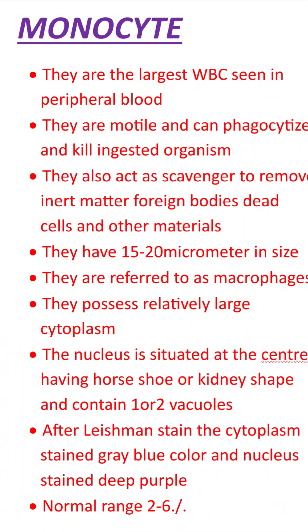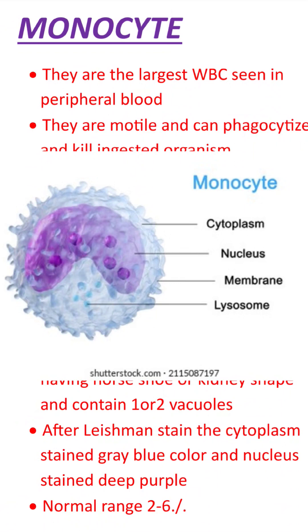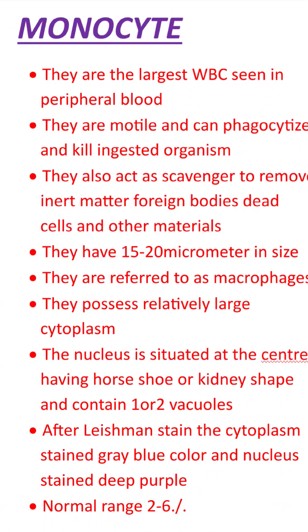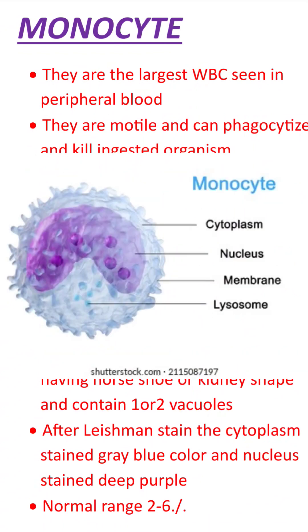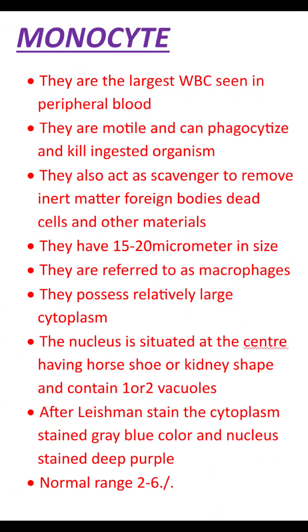They possess a relatively large cytoplasm. The nucleus has a horseshoe or kidney shape. It contains one or two vacuoles. After Leishman stain, the cytoplasm stains gray-blue color and the nucleus stains deep purple color.